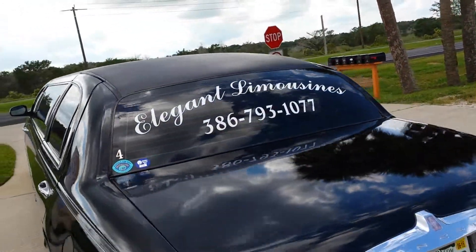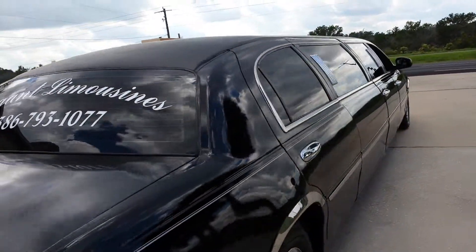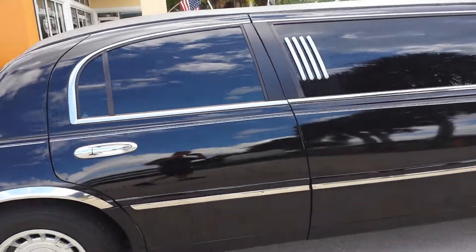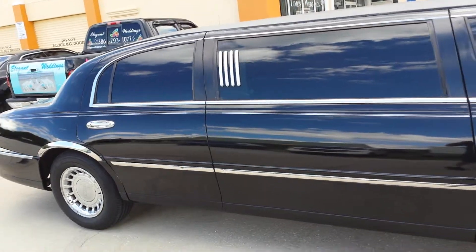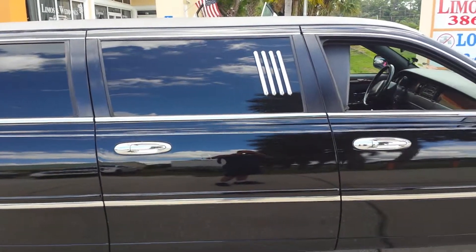Now I'm going to show you the features that this car has that you're not going to find in any other limousine in our area. And that's called the fifth door. Most limos are about 27 to 30 feet long with two doors at the back. Well, for whoever's sitting up close to the partition, that makes it awful tough to get in and out of the limousine.